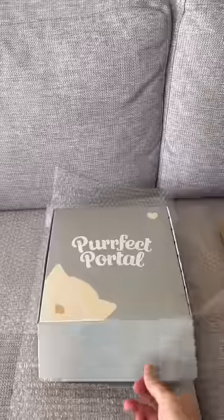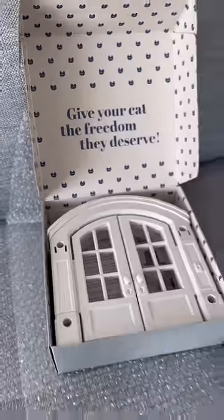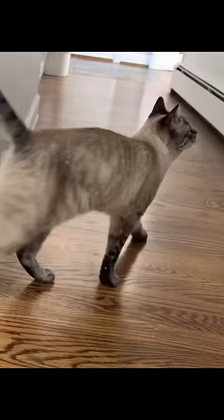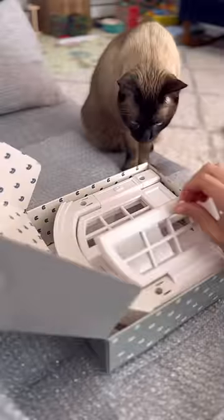Something awesome came in the mail today — it's the brand new french door made by Perfect Portal. I'm going to install it at the base of this door right here, giving our cats access to our basement without us having to leave this door open all the time, which is great when you keep litter boxes down there.